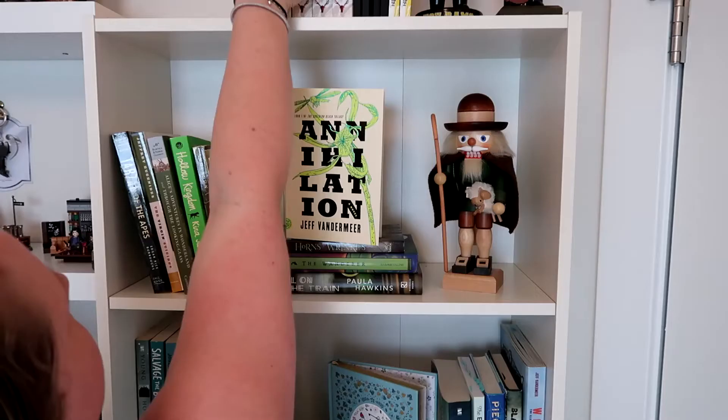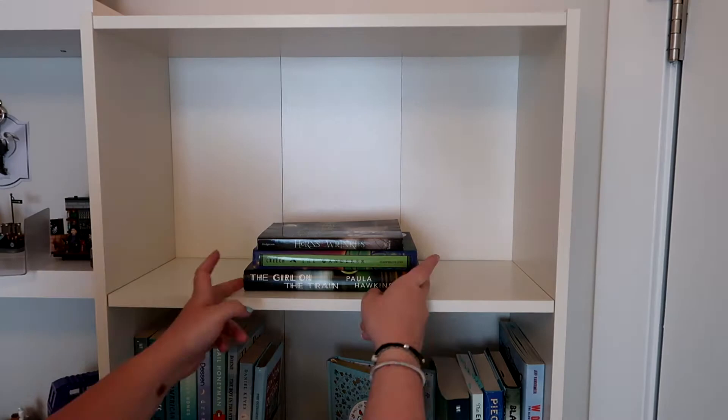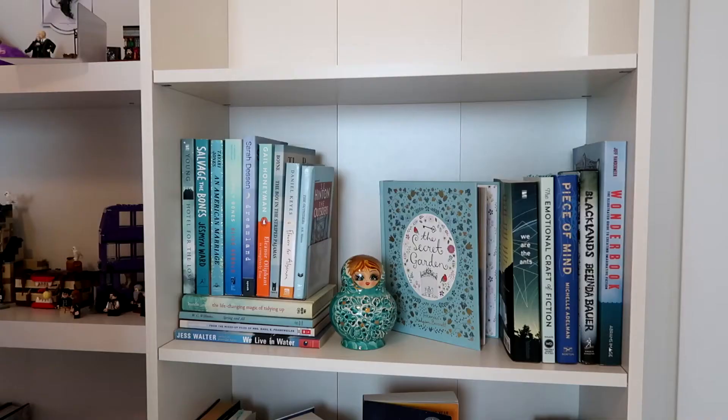I collect nutcrackers, in case anyone was wondering. I also wanted to try and keep as many books on my shelf as possible. Up top, I had a bunch of different artworks and things like that which you couldn't really see, but in my new setup I wanted to dedicate more space to books, and I wanted to give myself more breathing room to grow.